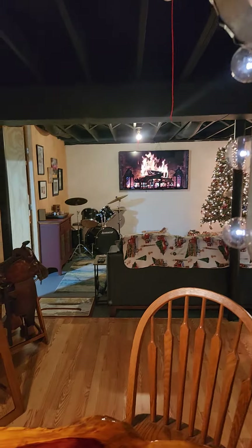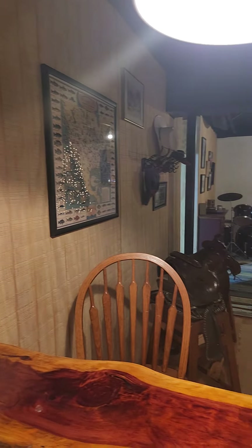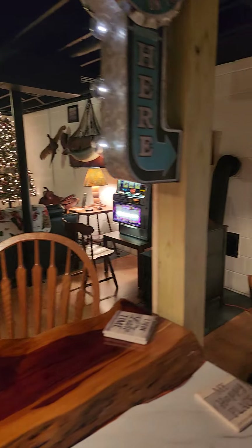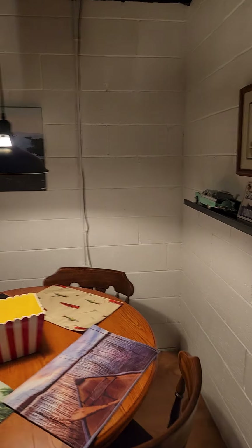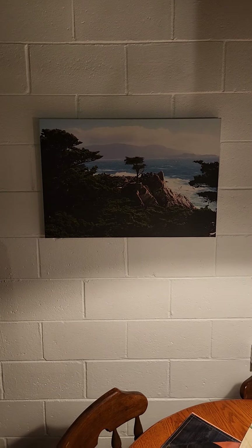This is the bar view through the bartender's eyes. Pretty happy with how it all turned out. A lot of labor. There's a picture my son took.